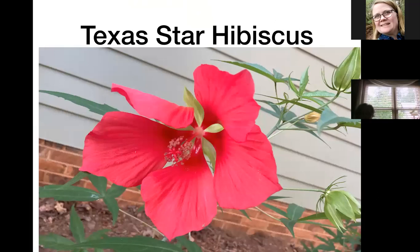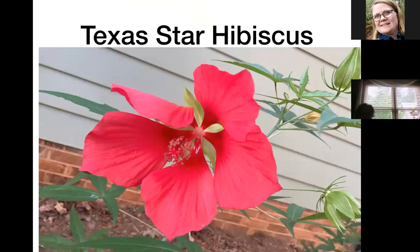The Texas star hibiscus is Hibiscus coccineus — there's also a white version called the lone star but it's still coccineus even though that indicates red. It's a short-lived flower — bloom today, gone tomorrow — but then you've got buds waiting for another one to bloom the next day, blooming in succession. These are easy to collect seeds from and you can grow them very easily from seed, so if you know somebody who has one, ask them to save you some seeds.